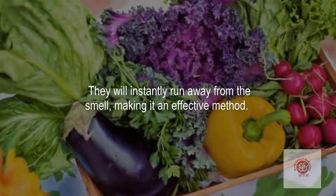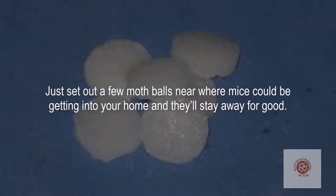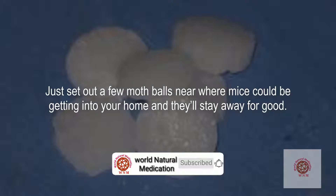Use moth balls. Those strongly scented moth deterrents can scare away mice too. Just set out a few moth balls near where mice could be getting into your home and they'll stay away for good.